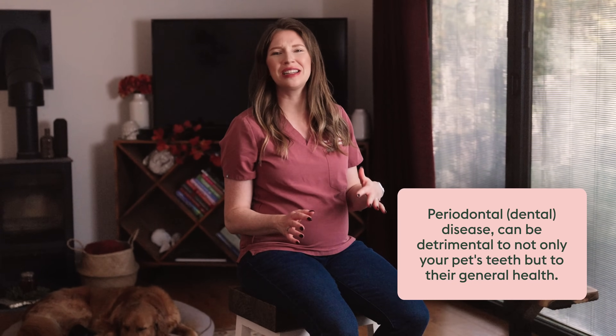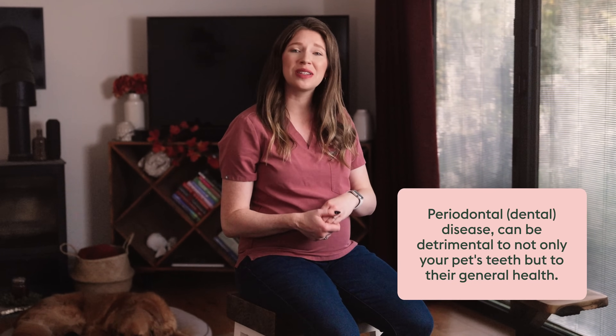Periodontal disease, often also called dental disease, can cause bad breath, pain, infection, tooth loss, and even potentially be detrimental to other organs such as the heart. That's why it's essential to take good care of your pet's oral health and prevent dental disease from developing and worsening.